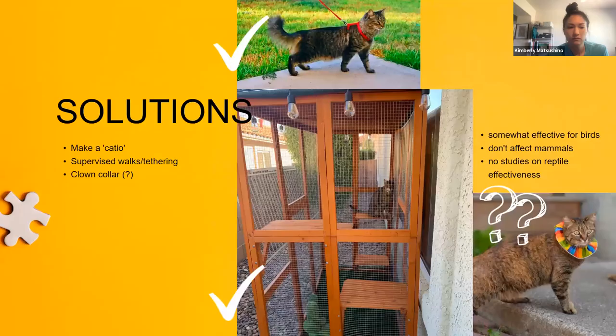Solutions for outdoor cats: put a catio on your patio, supervised walks on a leash, or tethering while watching. There's also research on a brightly colored collar that helps for birds since they can see those bright colors. Bells are not effective because cats have learned to mute them, and by the time the bird hears the bells it's too late. Bells also show no effectiveness on mammals and there are no studies on reptiles. The best ways to help are to keep cats indoors, confined in an outdoor enclosure, or supervised at all times.